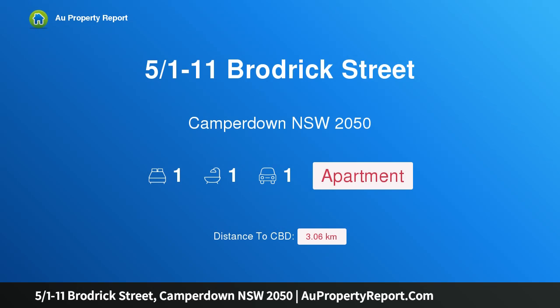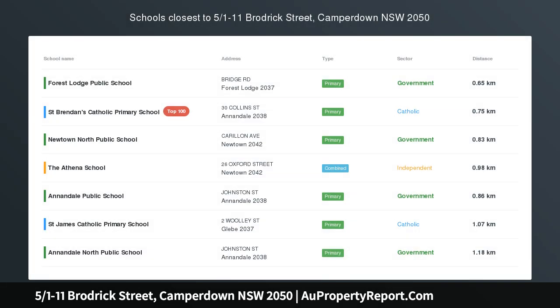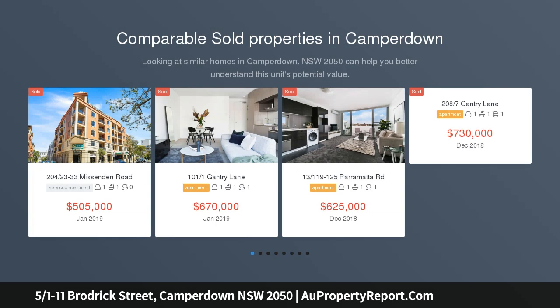Hi, I am glad to introduce property 5/1-11 Broderick Street, Camperdown NSW 2050. Oversized one bedroom plus parking near RPA, auction on site with 88 SQM of living space plus secure parking.